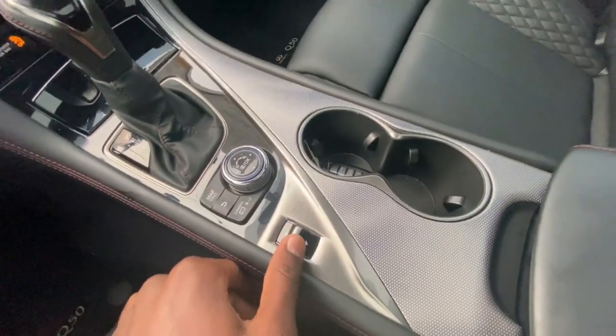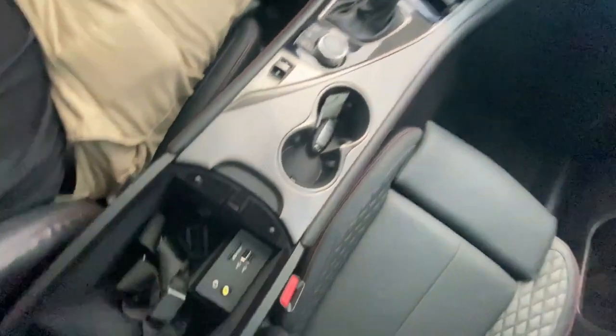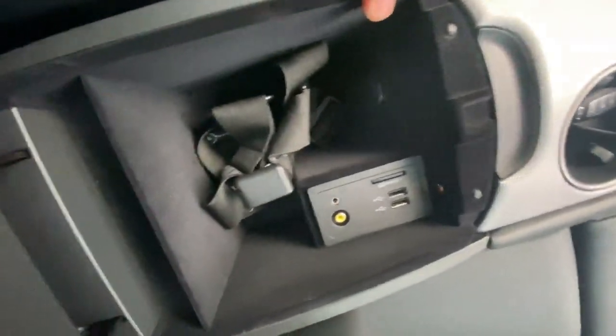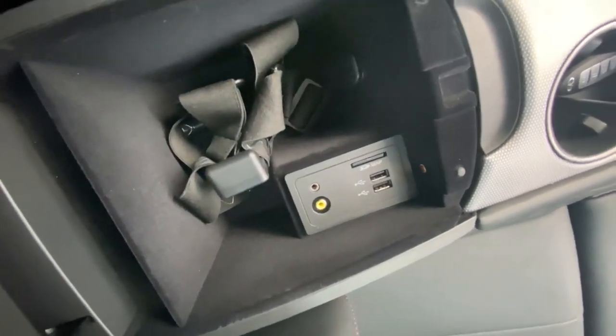You can select your drive modes here — we're going to test that out when we test drive it. There's a little cubby in here, and then you've got your SD card that has your GPS nav.